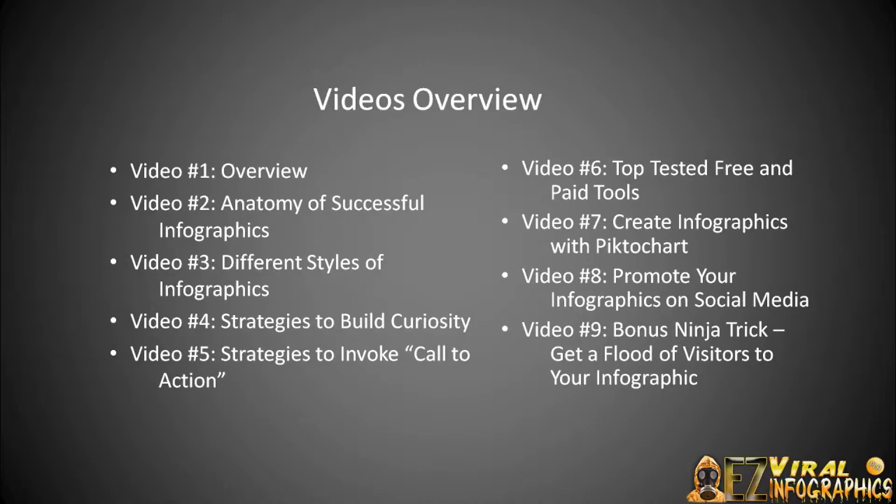Video number two is the anatomy of successful infographics. If you understand what makes up a successful infographic, you'll understand how to create your own. Video number three, we're going to talk about different styles of infographics. There are many different angles and styles that you can take, and you'll need to figure out which one fits you and your audience.